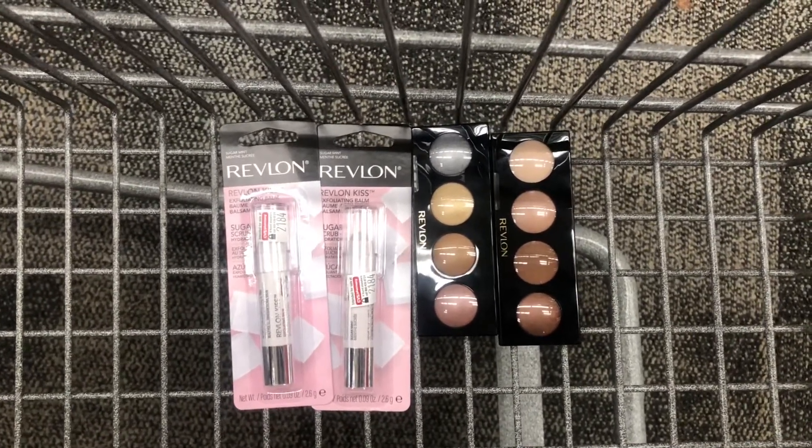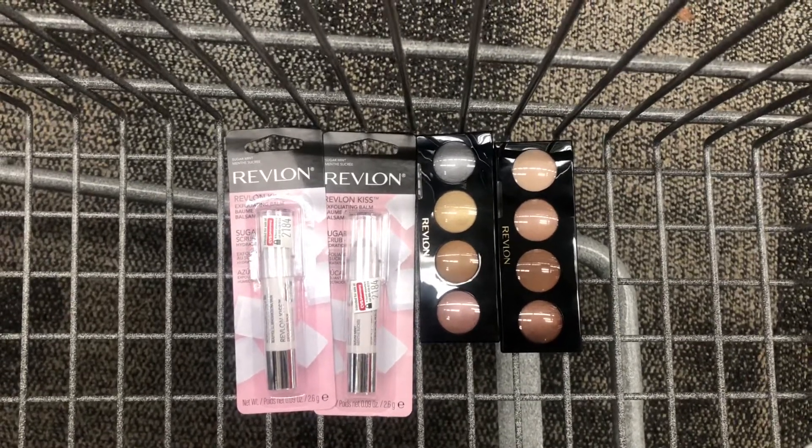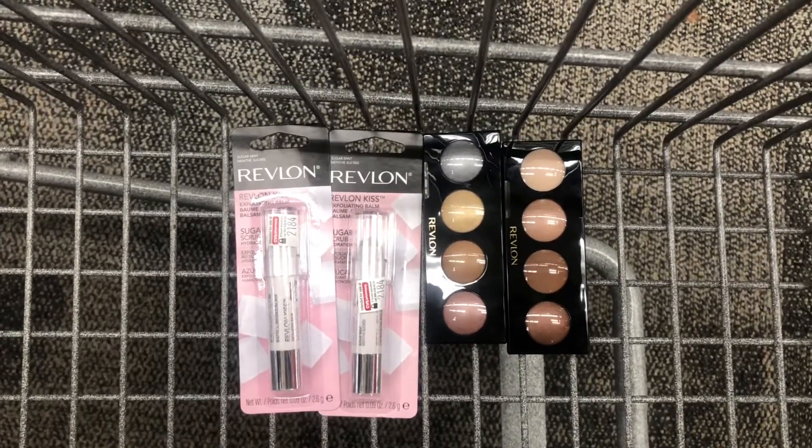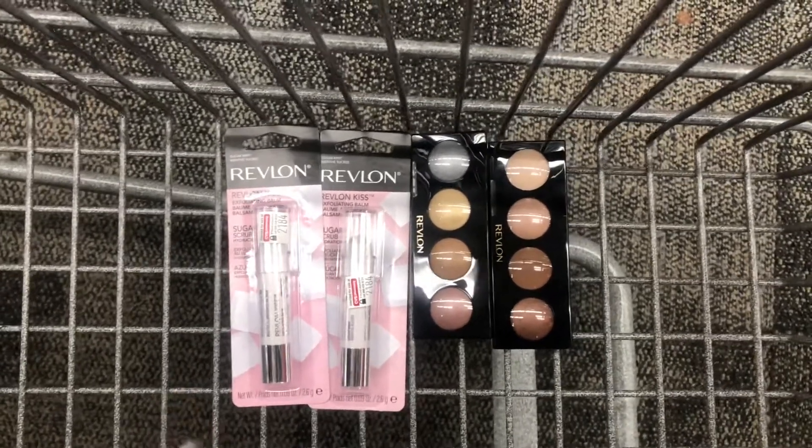I have a $10 extra buck expiring today, but I plan on using $23 in extra bucks total — two $10 ones and a $3 one. So I'm going to add in some other items so I don't lose the extra money, since this Revlon deal is only going to cost me $20.96.